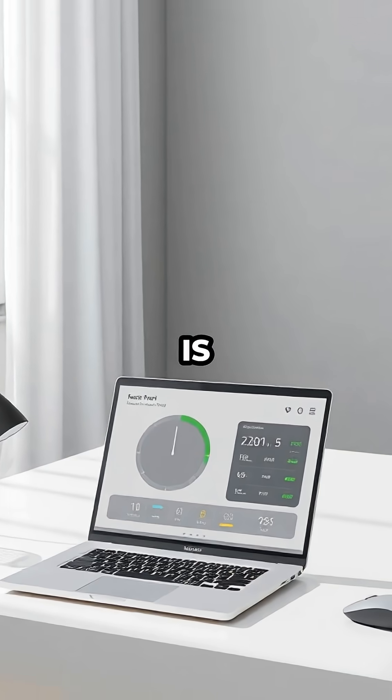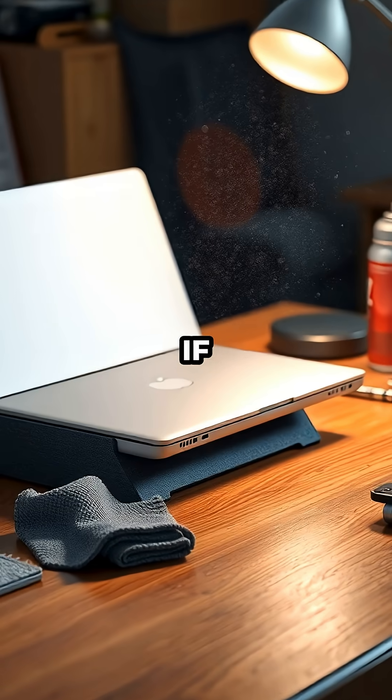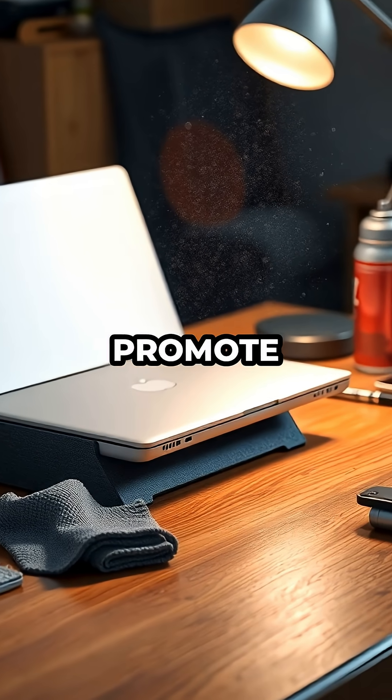Make sure your computer is positioned in a well-ventilated area and, if possible, elevate the back to promote better airflow.